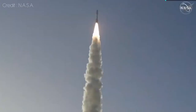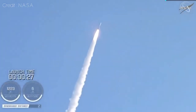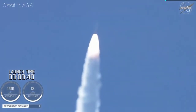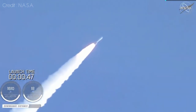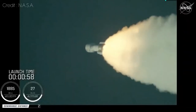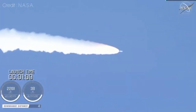Atlas V has gone to closed loop control. Coming up on 30 seconds into flight, the RD-180 is throttling down as expected. Engine response looks good. Mach 1 — Atlas V is now supersonic. Passing 45 seconds into flight, the vehicle is now passing through max Q, maximum dynamic pressure. Passing one minute into flight, the RD-180 is throttling back up as expected. Engine response looks good.